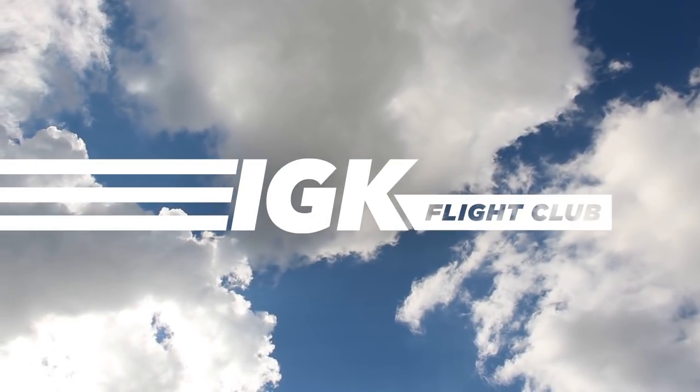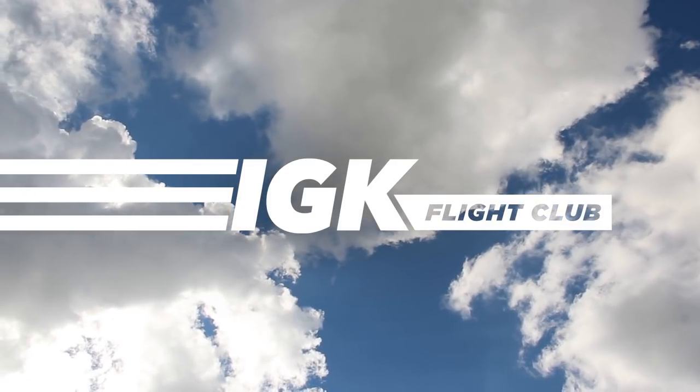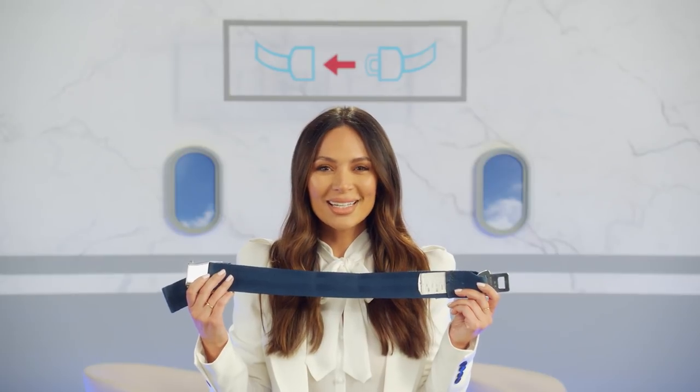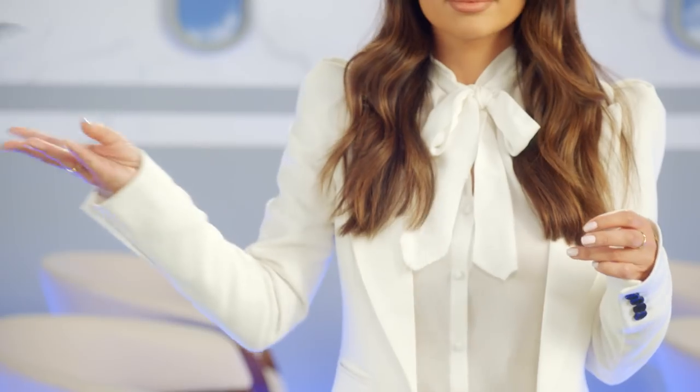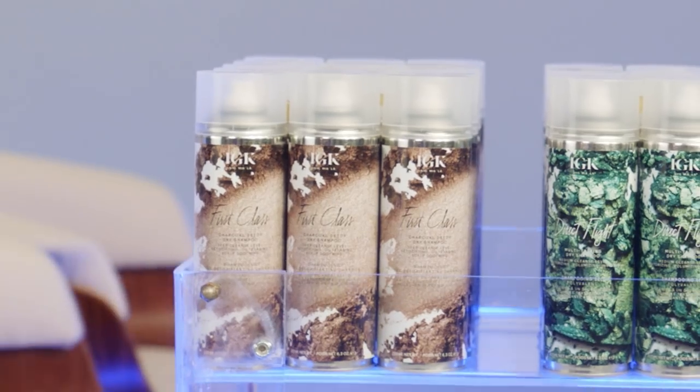We will be showing our IGK Flight Club demonstration and require your complete attention. Ladies and gentlemen, welcome to IGK Air. When the seatbelt sign illuminates, you guys know how to use this thing. For those of you zhuzhing with us for the first time today, we're pleased to announce our IGK Flight Club dry shampoos in light, medium, and deep cleanse levels.